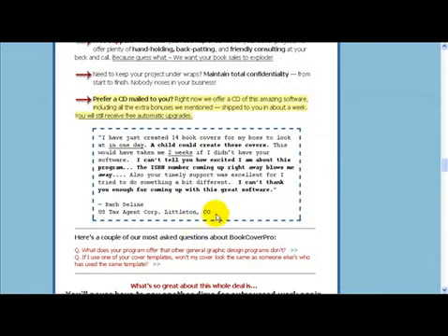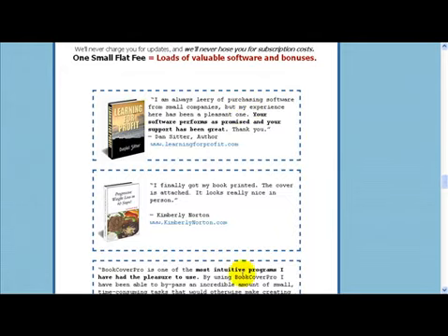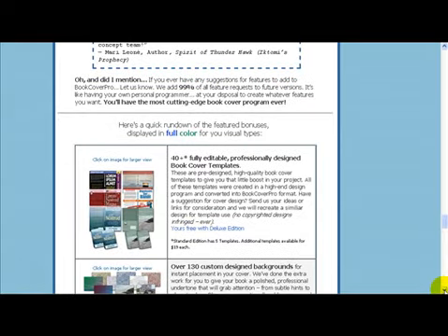Take a look at what everyone has been saying. So let's get right to the point. Now what would just one professional cover cost you? Hundreds of dollars, at bare-bones minimum. And with Book Cover Pro, you get to create as many covers as you'd like forever, for far less than the cost of one usual book cover design.